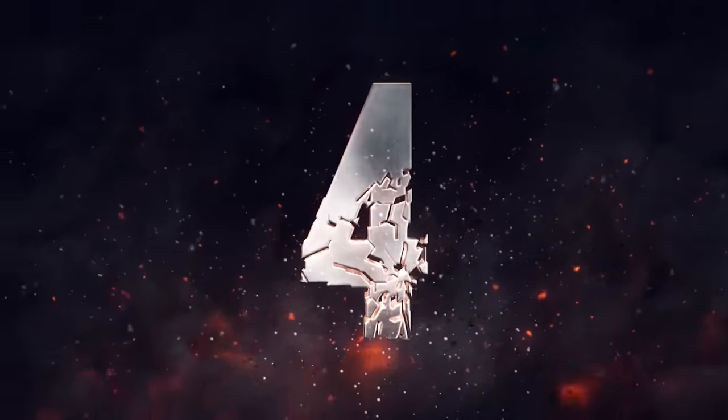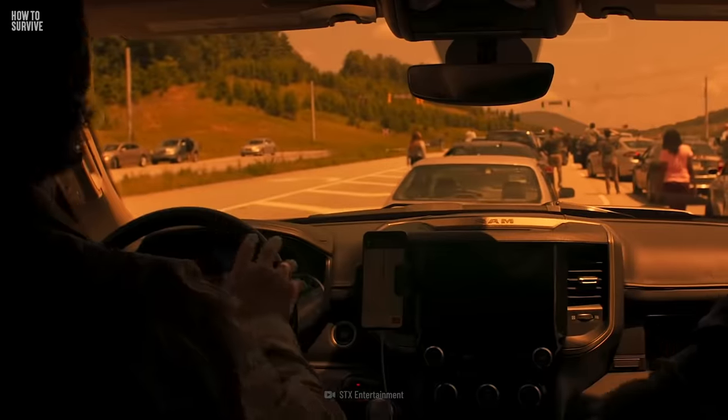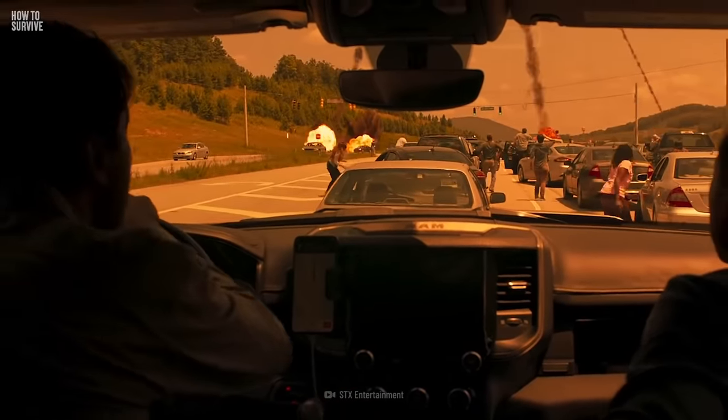Step 4: Don't drive. The worst thing you can do is to get in your car and get stuck in gridlock along with everyone else as the fallout comes down.